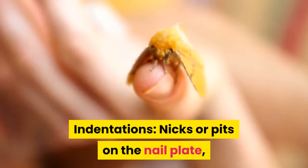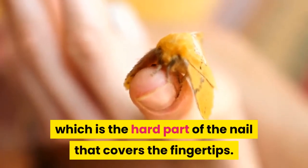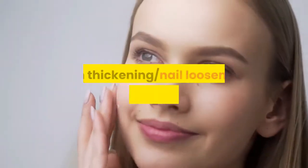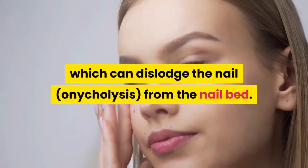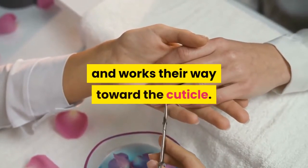Indentations, nicks, or pits on the nail plate — the hard part of the nail that covers the fingertips. Beau's lines: lines that run side to side across the nail. Skin thickening, nail loosening, thickening of skin under the nail, which can dislodge the nail from the nail bed. This generally starts at the tip and works its way toward the cuticle.